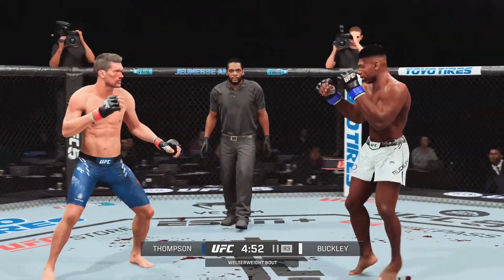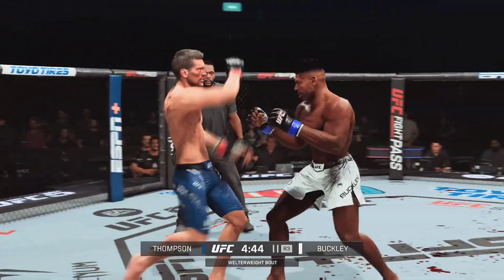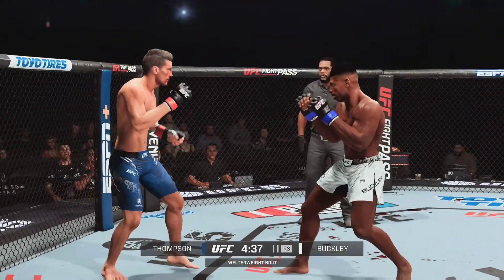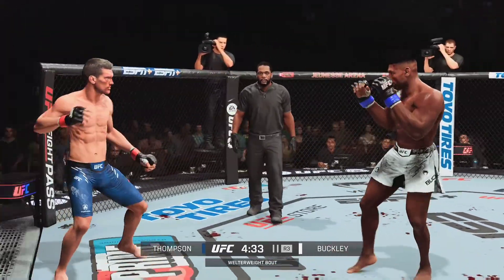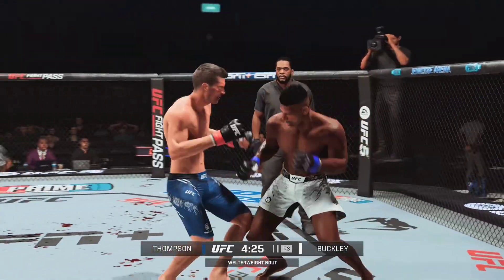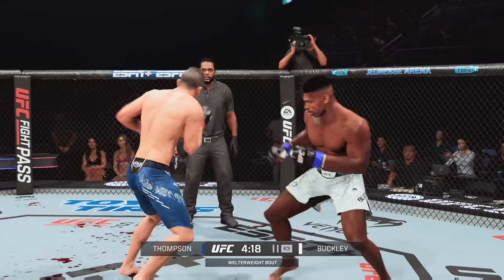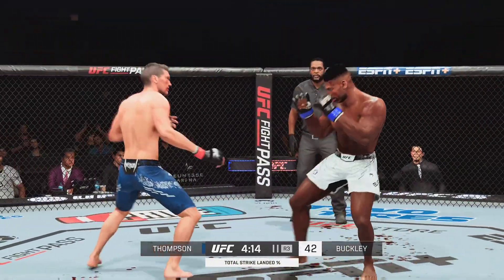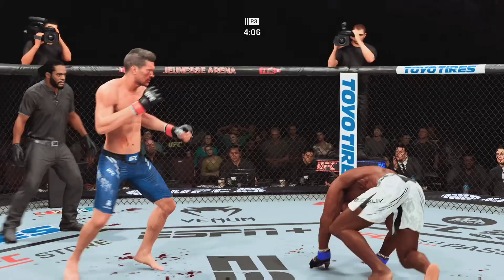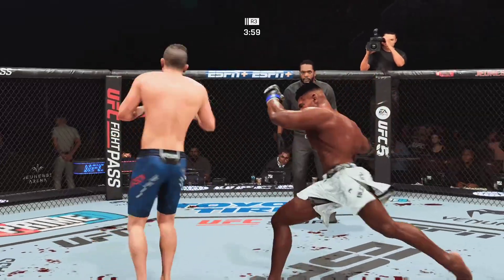Just as he did in the previous round, he continues to connect on a high volume of strikes, and a good sign — he doesn't seem to be slowing down whatsoever. A high kick lands. Let your hands go, let him roll now. Trying to turn out the lights with that roundhouse kick, but just misses. He lands another strike to the body, really starting to connect on a lot of shots to the midsection, and these will take their toll as this fight goes into the later stages.